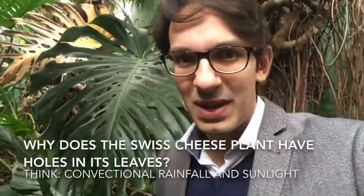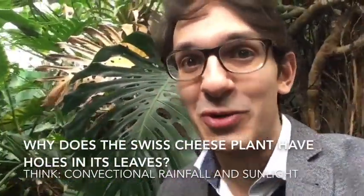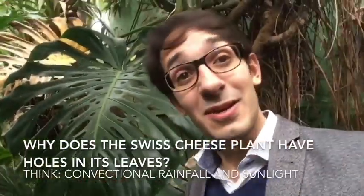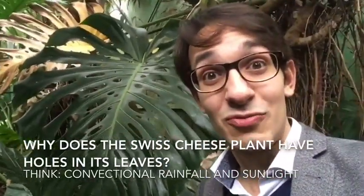I'm here in the rainforest — although actually I'm not actually in the rainforest, I'm in a massive greenhouse in the middle of Newbury which is recreating the feeling of the rainforest. I'm just stood next to a Swiss cheese plant, and we've been learning about these in class. The Swiss cheese plant has got some great adaptations which are really useful to remember and write about.